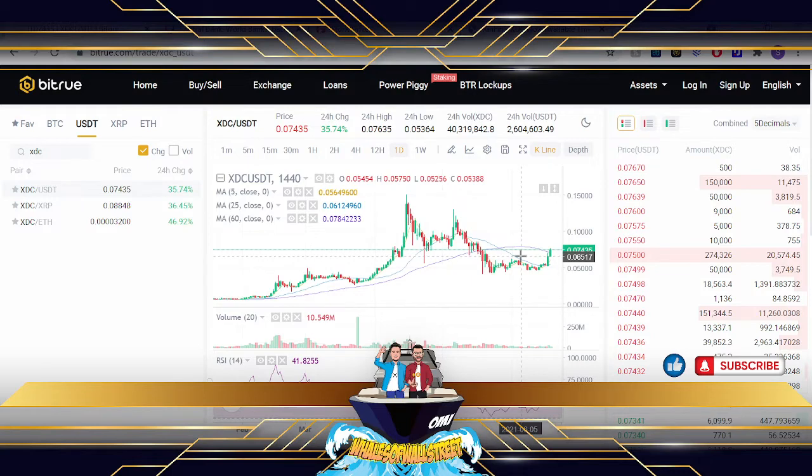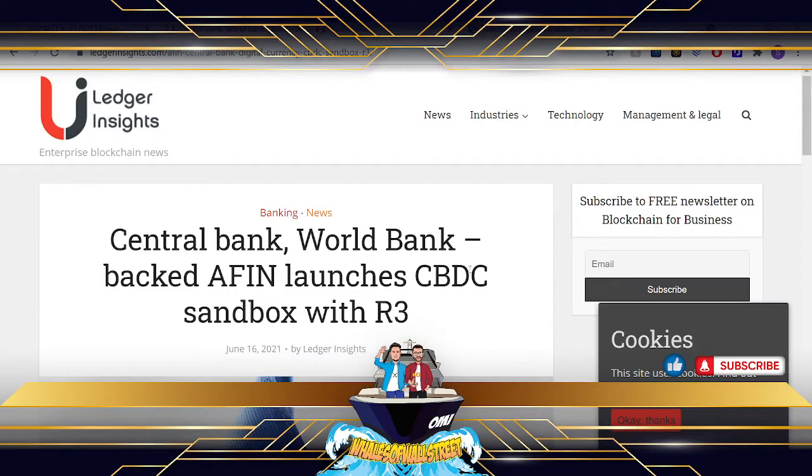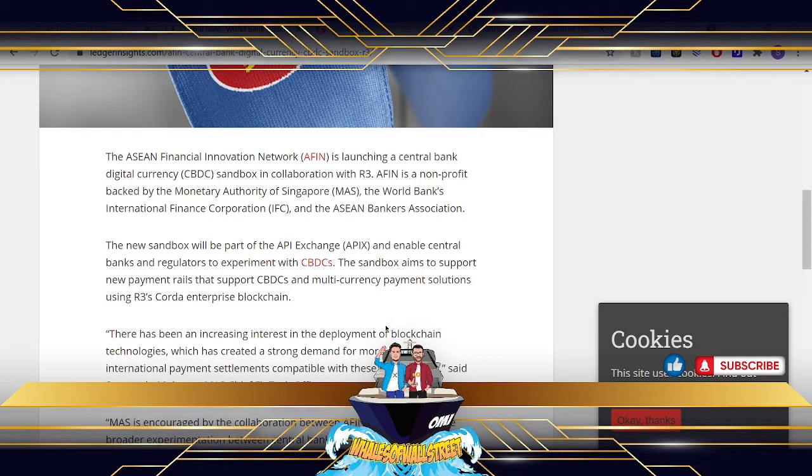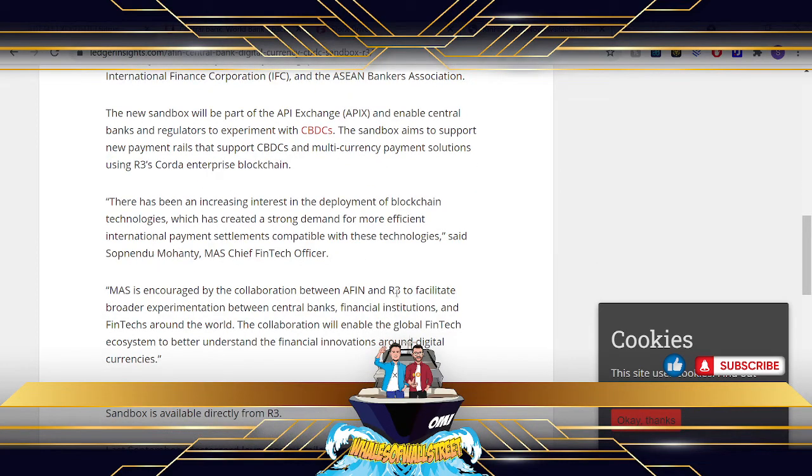We've had a bit of suppression like the rest of the market over the last month or so, but it's looking really bullish in the last day or so. There's been a couple of updates — some trials with CBDCs, central bank digital currencies, looking like something to do in the region of Singapore, experimenting with CBDCs on various platforms using the API infrastructure, and utilising R3.